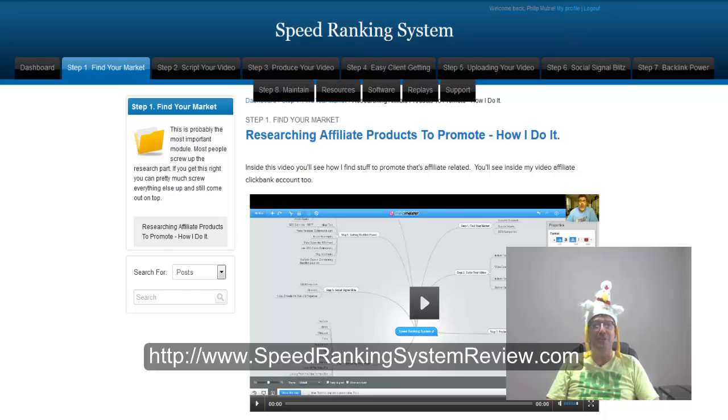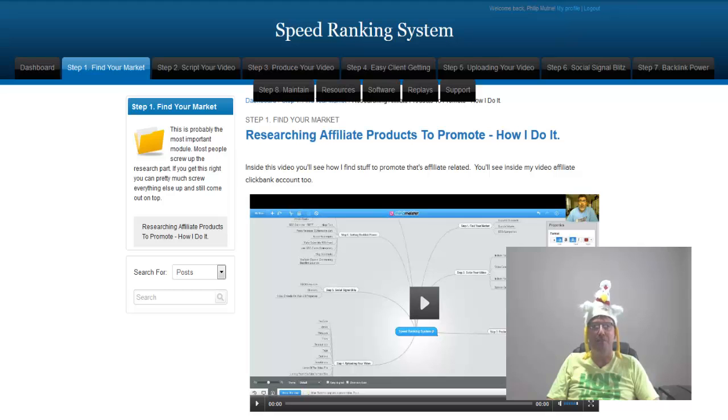By watching this video today, you will get instant access to not one but six fast action bonuses in the speed ranking system bonus section I'm going to reveal to you closer to the end of this video.